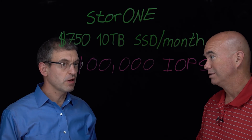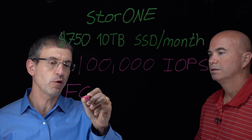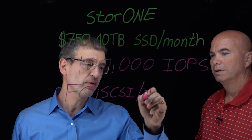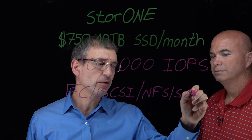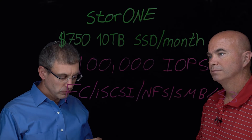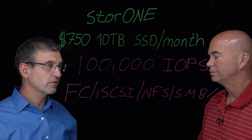And more than that, we're able to support all storage protocols. You can get block — Fibre Channel or iSCSI. You can get file — NFS and SMB. And what's nice is that you can even get S3 as part of it. So you just plug in and you're getting the software. It's a unified storage solution — you're getting all the storage services as part of it.